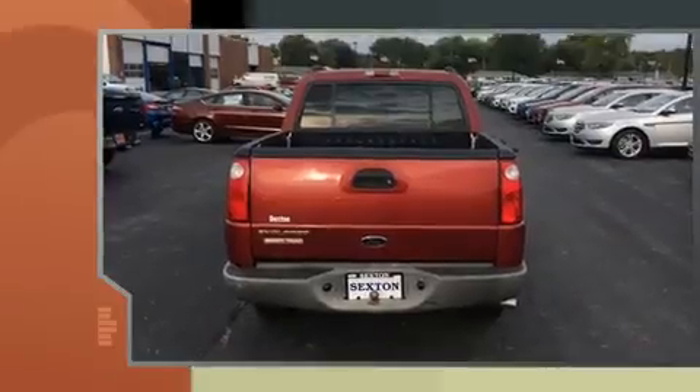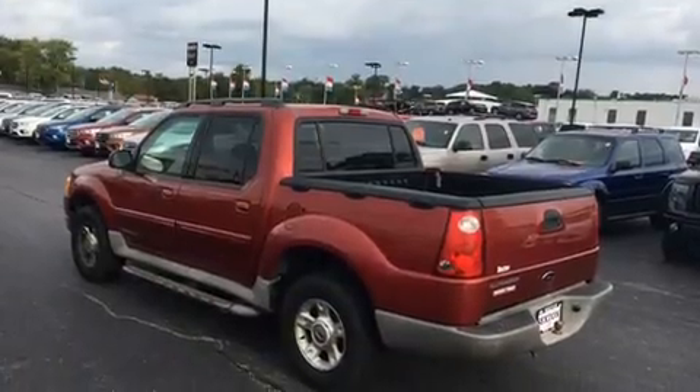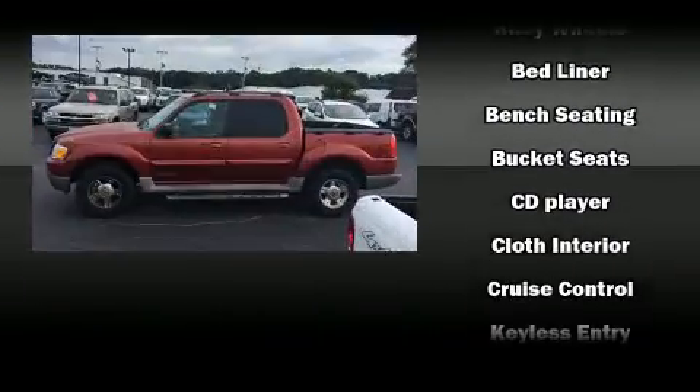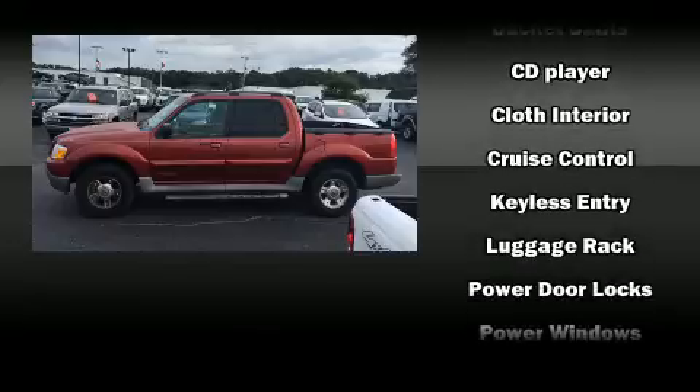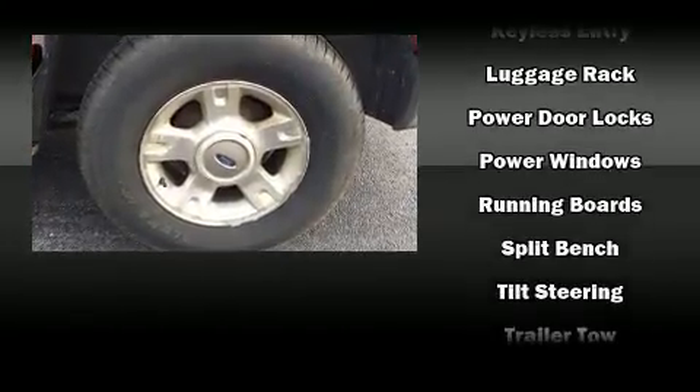Enjoy your favorite music via the stereo system, which includes a CD player with AM/FM radio, a cassette player, and four well-positioned speakers. Ford ensures the safety and security of its passengers with equipment such as dual front impact airbags, ignition disabling, and ABS brakes.